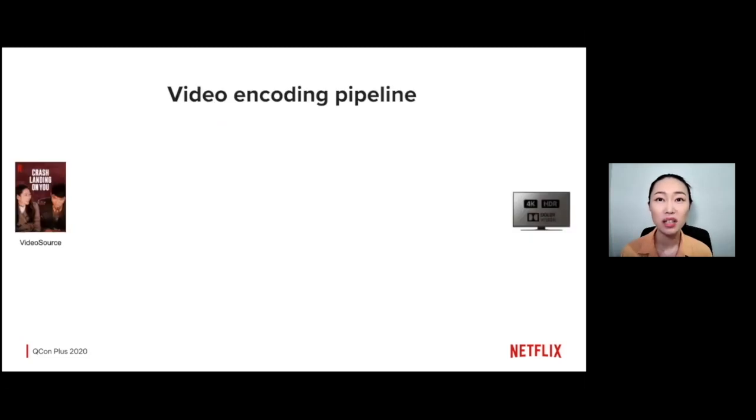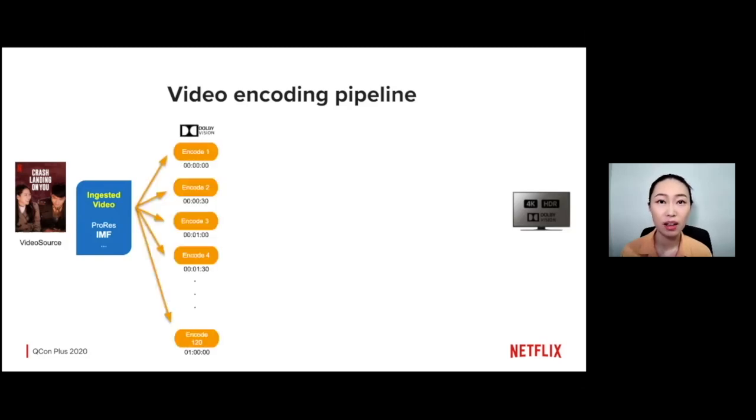Let's zoom into what the video encoding pipeline looks like in more detail. On the left-hand side, we have a video source coming from a production studio, and on the right-hand side, we have a 4K TV. When the original content is first ingested into our system, we run some quick validations. Next, the media content is broken up into smaller chunks — each chunk is a portion of the video, usually about 30 seconds to a couple of minutes in duration.